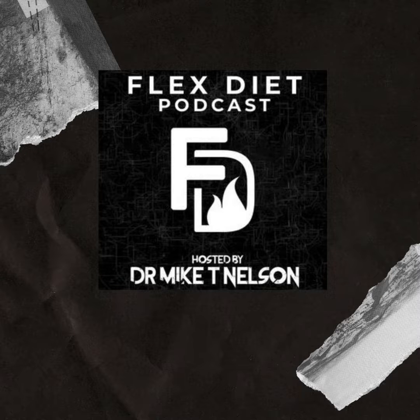Hey there, what's going on? It's Dr. Mike T. Nelson here and welcome back to the Flex Diet Podcast. Today it's just a solo cast with me. I'm going to give you my number one tip for better performance and body composition that is directly from the Flex Diet Certification.